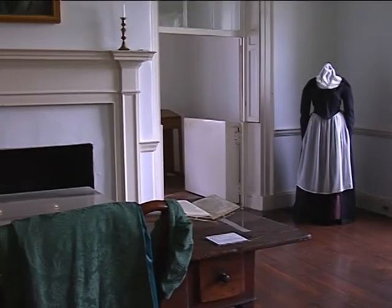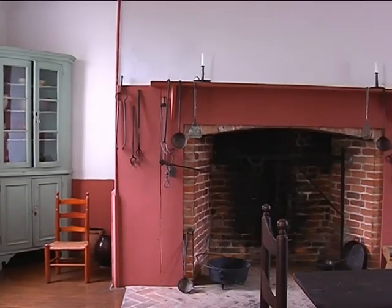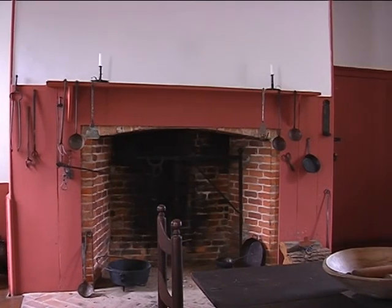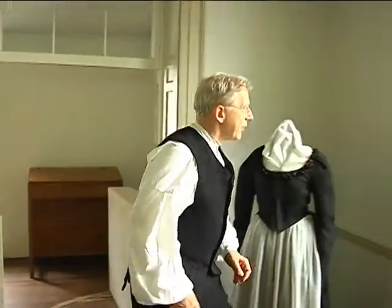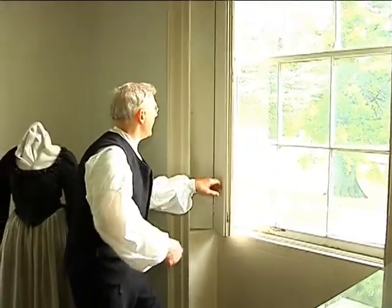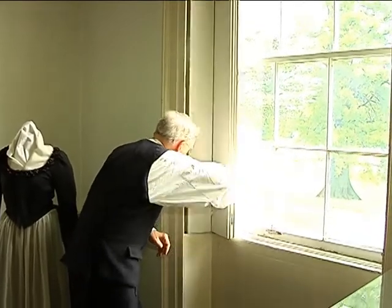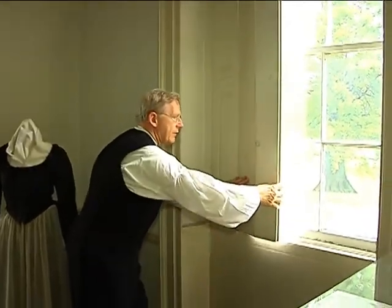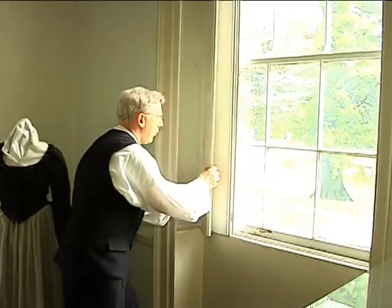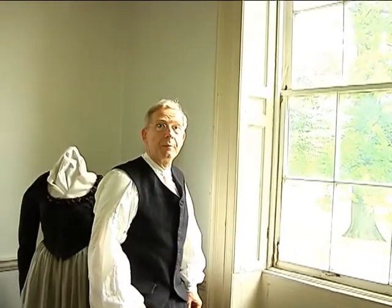Each room in the house features artifacts or reproductions that give a glimpse into Priestley's life. The house itself has interesting architectural features not seen in today's modern construction. The windows have very nice shutters on the inside that, when open, fold into the frame of the window and virtually disappear.